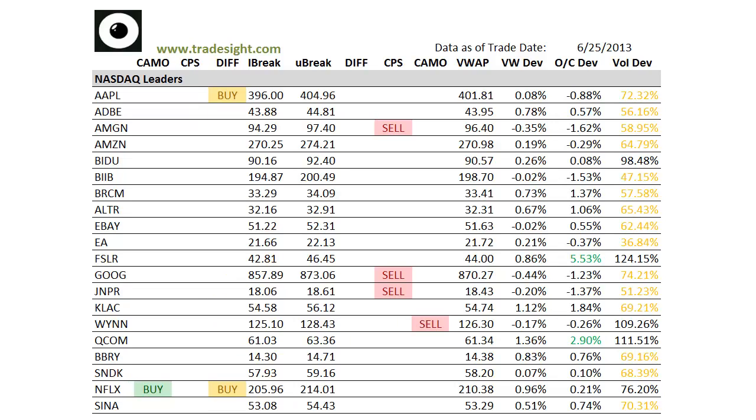Hello Traders, this is Rich from TradeSite. This is a look at our market scans for the leading stocks for this coming session. This is going to be for Wednesday, June 26, 2013.